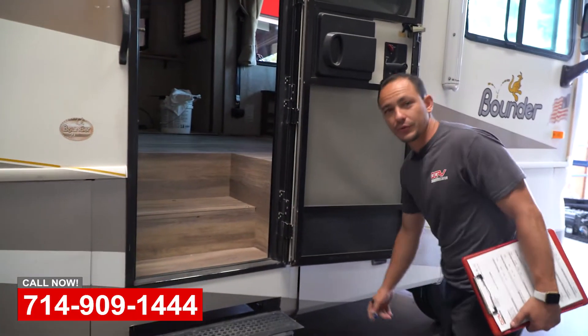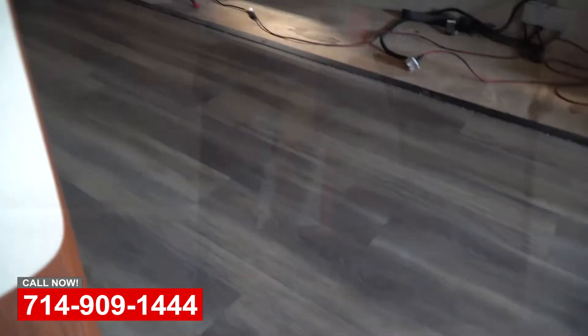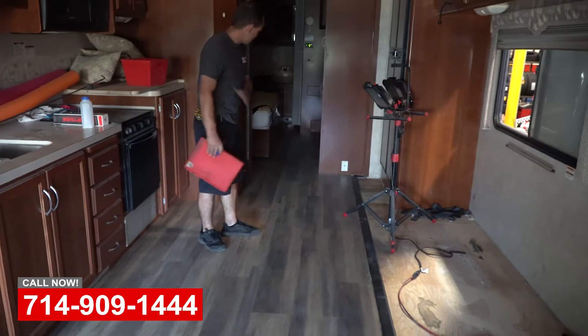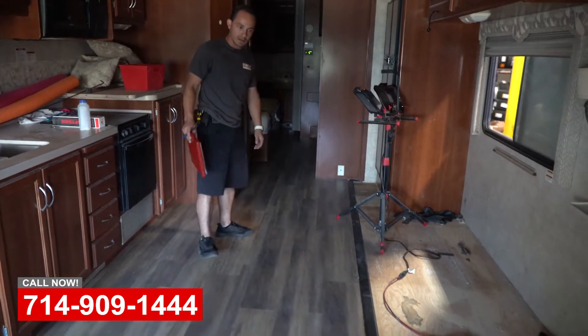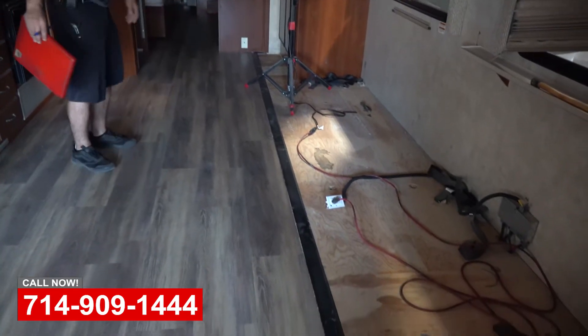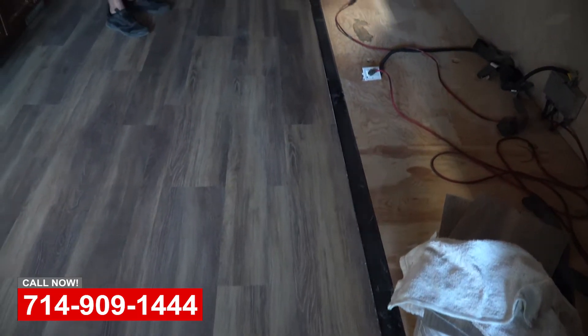This one we've done flooring on it. This is LVT — we just finished basically from front to back. We're going to be adding it on the slide-out as well, but this is just a fine example of something that we can do for you.